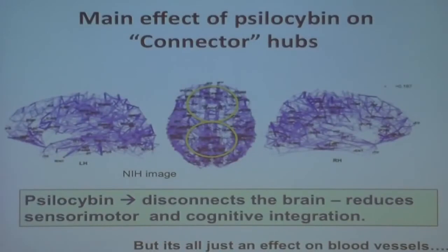What psilocybin does is switch off brain activity in these key connector hubs — the anterior and posterior cingulate cortex. These are the nodes of the brain which integrate brain function, cortical function, and in the front more of the emotional and conscious sort of self-awareness integration.